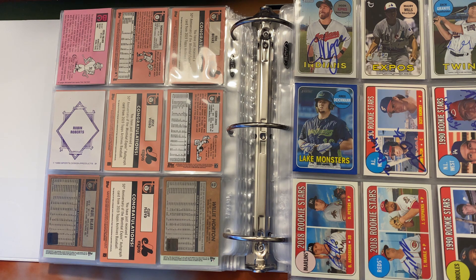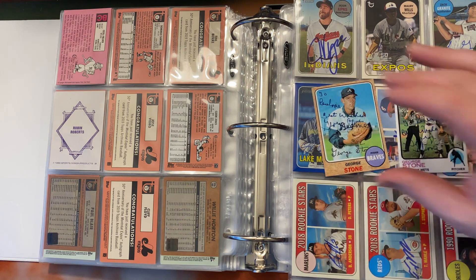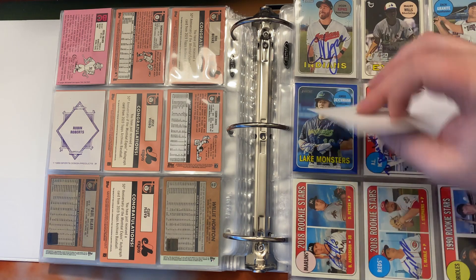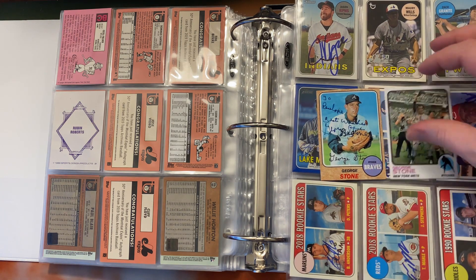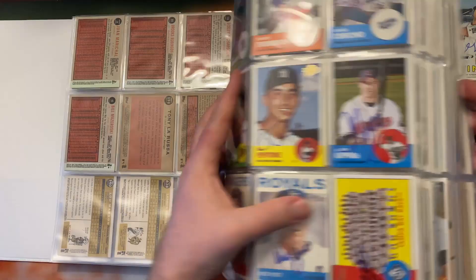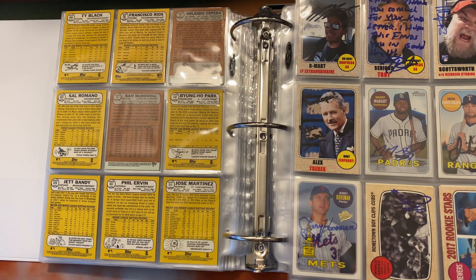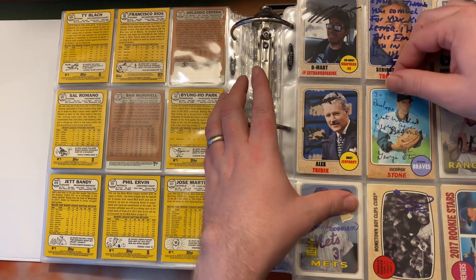Next we have two more custom cards going in the archive project. This is George Stone - signed these two cards, again made by fans with blank backs, and I actually printed these off myself. I'm kind of getting these customs down pat. It looks like we haven't had one of these in a while, so he's going to sit next to Alex Trebek - rest in peace.